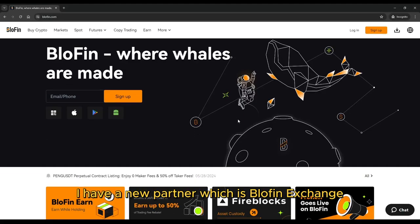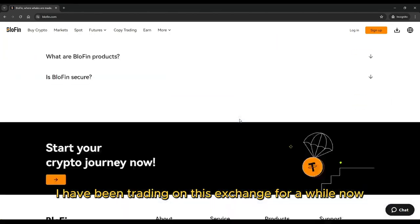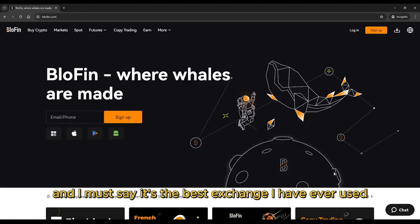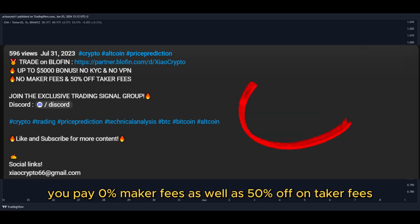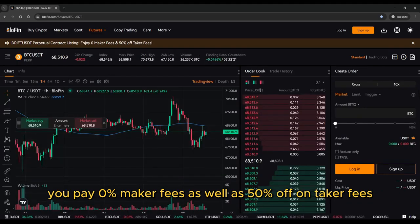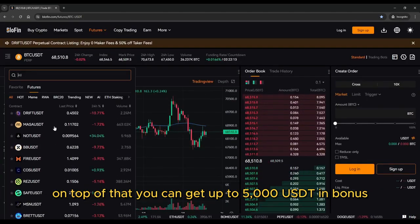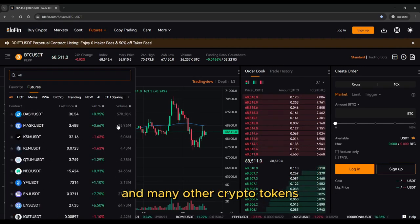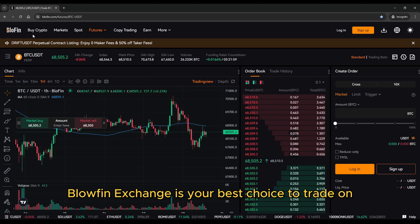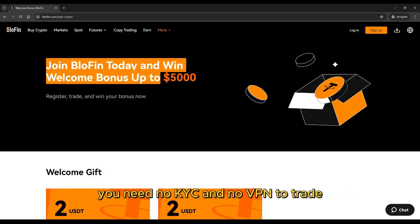Great news — I have a new partner, which is Blofin Exchange. I have been trading on this exchange for a while now, and I must say it's the best exchange I have ever used. If you register with my link down below in the description, you pay 0% maker fees as well as 50% off on taker fees. On top of that, you can get up to 5,000 USDT in bonus. If you want to trade this coin and many other crypto tokens, Blofin Exchange is your best choice. You need no KYC and no VPN to trade.